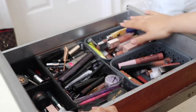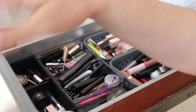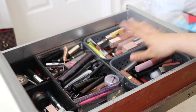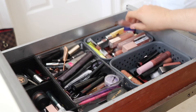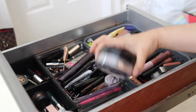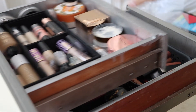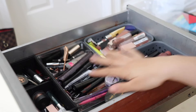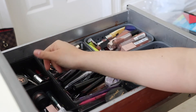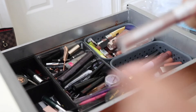The drawer below has lip products — I keep all my lip glosses here, along with liquid lipsticks in a separate area. This section gets overlooked so often that I forget what I have. I also moved two powders I don't use as much down here to free up space.